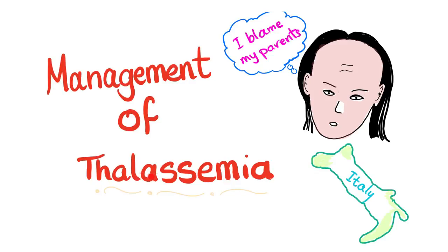Management of Thalassemia. The word 'thalassemia' comes from 'thalassa' meaning sea, and 'emia' meaning blood — referring to the Mediterranean sea, including Italy, Greece, North Africa, etc.